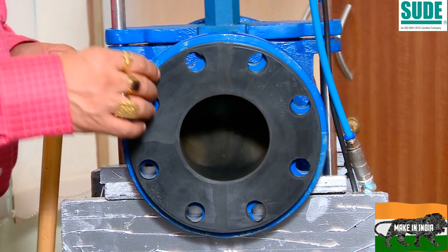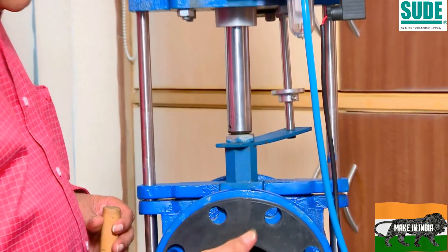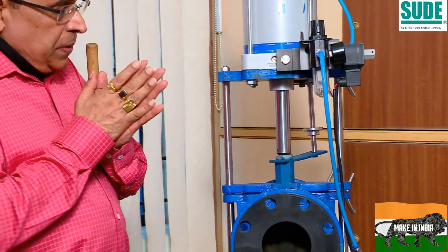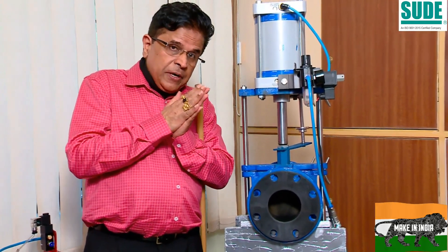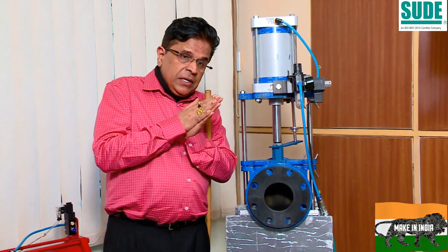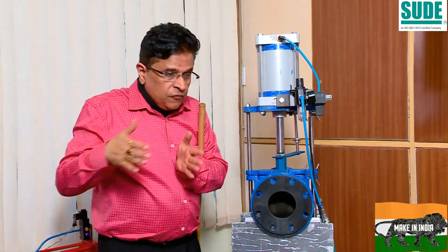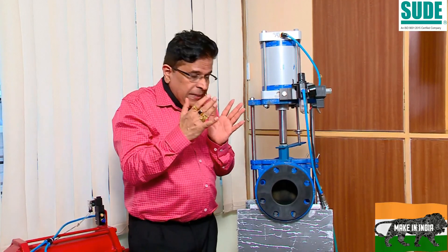During operation, the cylinder rods press the rubber portion. When the power is given, the cylinder closes the rubber. When the power is cut off, the flow passes out — it works like a pipe, totally like a pipe.